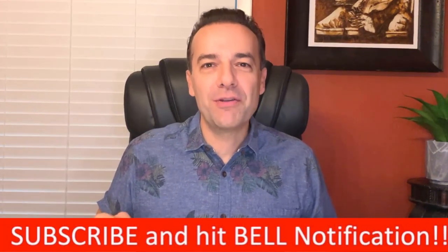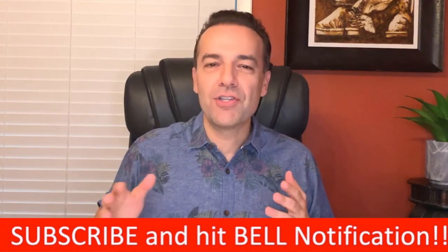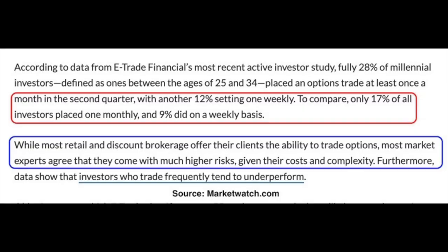Here's a little secret about why I started trading options many years ago. I realized that option trading was a subject that many investors and traders didn't really understand. I knew that if I could educate myself about how options work and become pretty good at it, I could probably do well trading options because it was such a misunderstood and scary strategy. This is confirmed by a MarketWatch article from 2017 showing that only 17% of all traders place even one option trade a month, and experts agree that options come with a much higher level of risk, cost, and complexity.